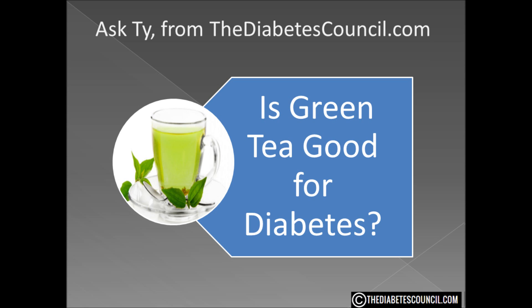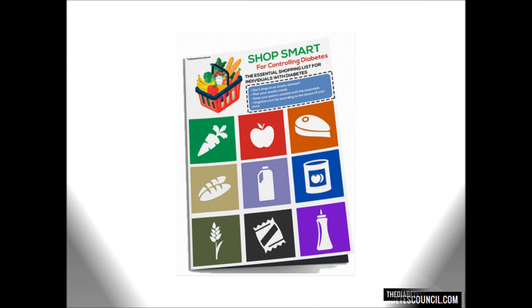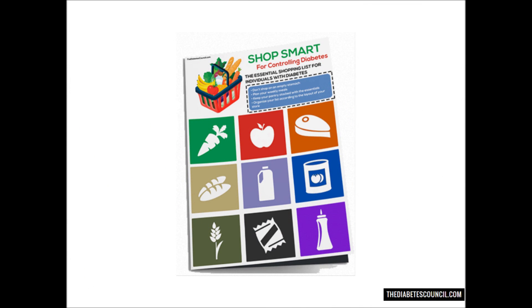Who am I to contradict a cardiologist who just said green tea is good for people with diabetes? I hope this answered your question, is green tea good or bad for diabetes? Don't forget to get your diabetes management book by clicking the link in the description box below. And as always, let me know if you have any other diabetes related questions. Thank you so much for watching, I'm Ty Mason.